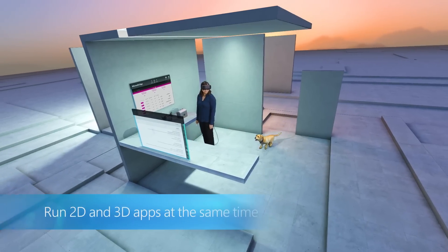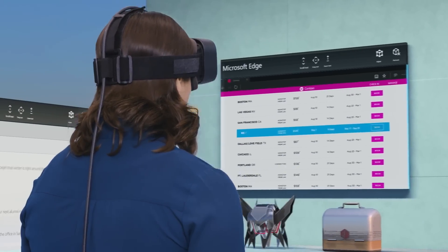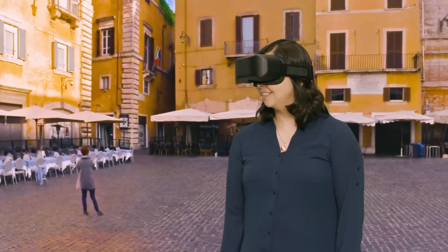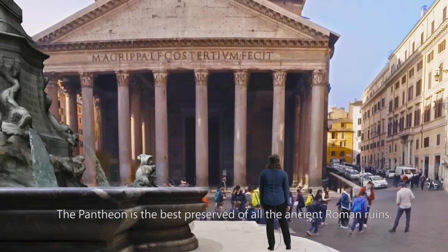A video demo of the Windows Holographic Shell shows a woman using a number of Windows apps in virtual space — it allows you to do things like book a trip through a 3D travel app, letting you transport to locations around the world. The Windows Holographic Shell will also be made available for all other headsets, not just the HoloLens.